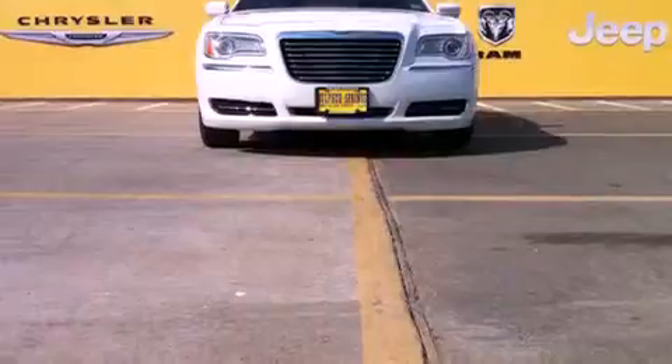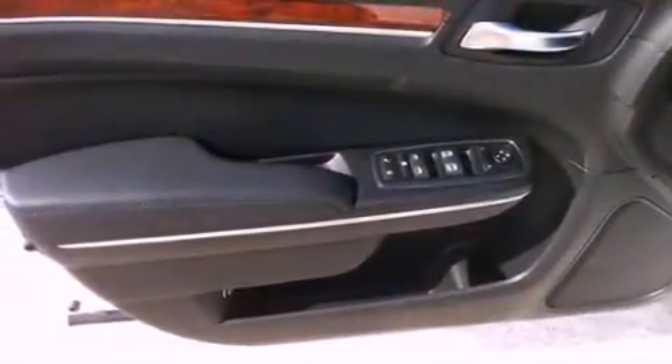A power driver's seat, and keyless go, which lets you turn on the engine by pressing a button with the keys in your pocket.